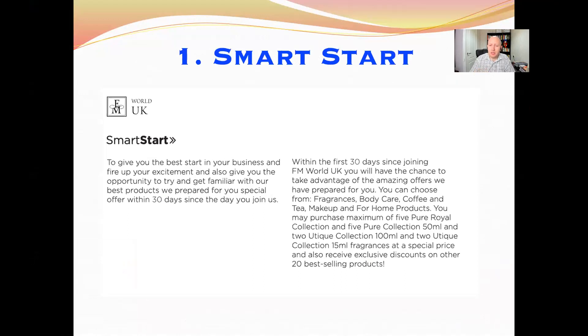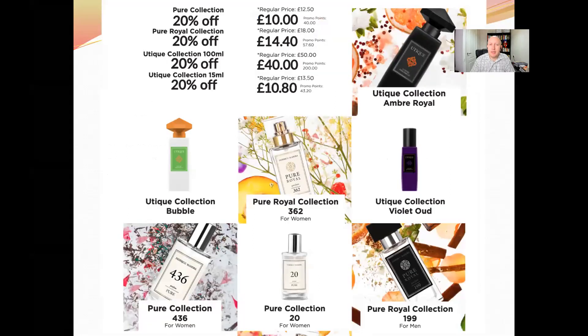It's changed now to the first 30 days since joining. So before it was the first 10 days, now it's the first 30 days since joining. People can get products with additional discount. They can get five Pure Collection perfumes with an extra 20% off, five Pure Royal, two Utique 100ml, and two Utique 15ml.